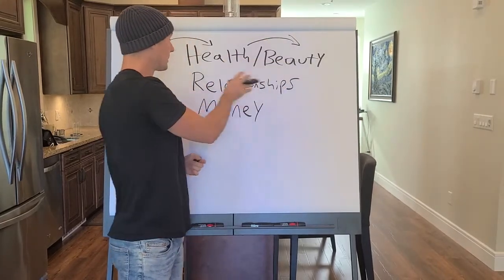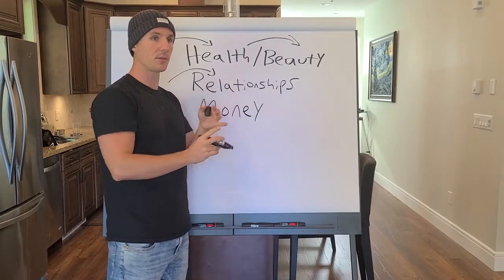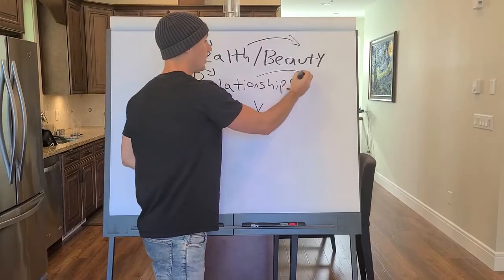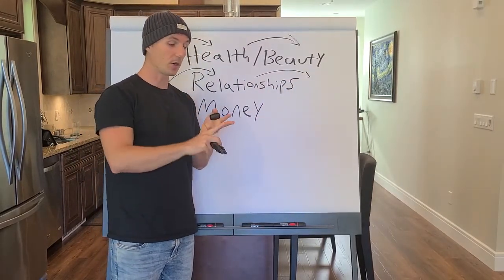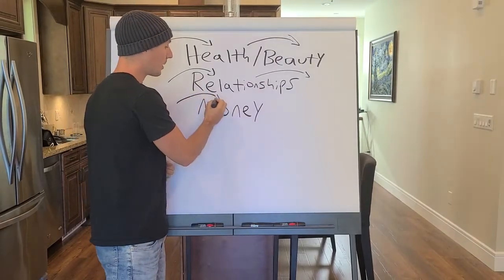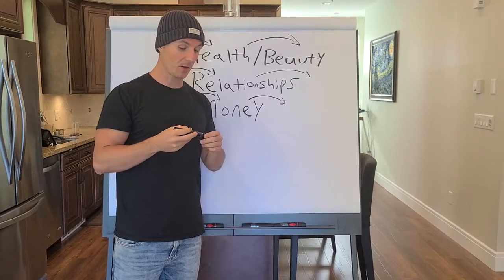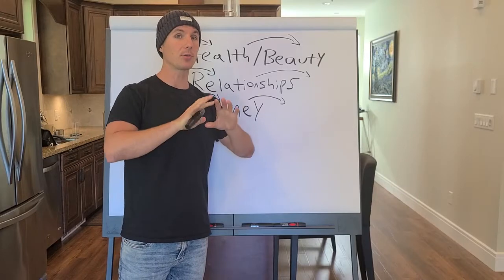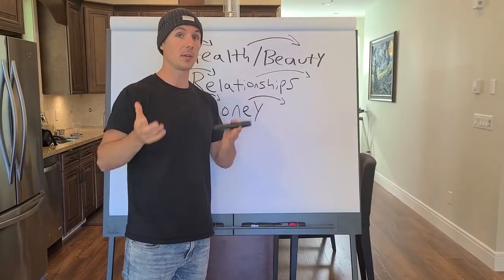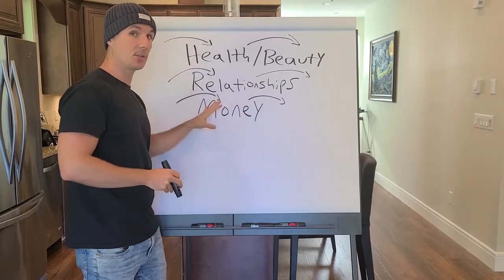Same with relationships — you can teach people how to get into a relationship, how to find a date, how to get a date on Tinder, how to find the love of your life, and then how to keep that relationship, how to save a marriage, how to talk with your spouse, how to get over arguments, or even how to get your ex back. Same with money — you can teach people how to make money, like how to start an online business, and how to save money, like how to save on taxes. There's a course about how to write off practically everything in your business and save $10,000 or more per year on taxes. There are no other course ideas that are going to be as profitable as these three.